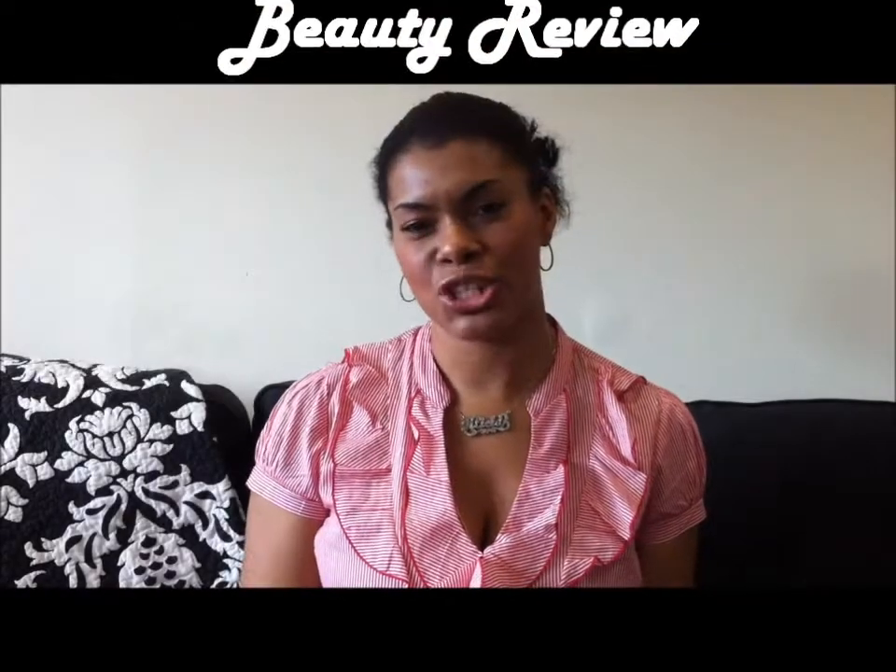Hi guys, it's Alicia from Chica-Fashion.com and I know I had been promising you a review of my red lipstick that I love so much. So finally, after I don't know how many months, here is the review.